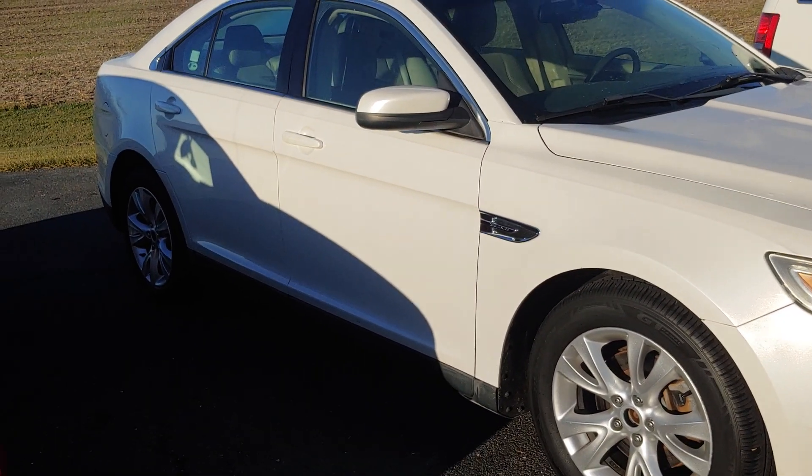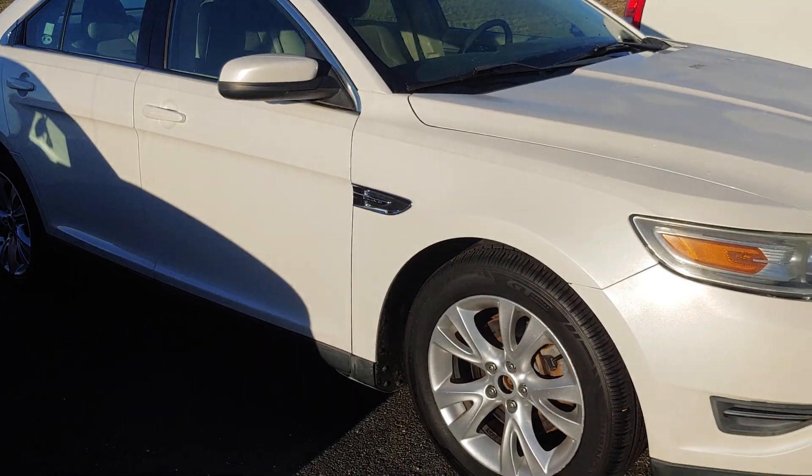Hey, good morning. Toby at Darrell Shirky. Wanted to send you a quick video on the 11 Taurus 153.